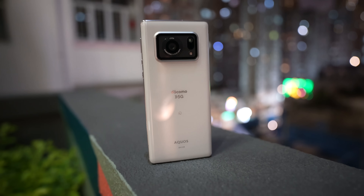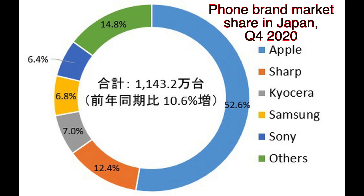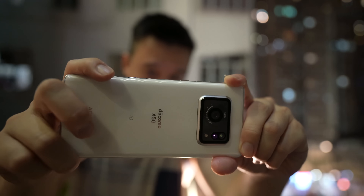This is the Sharp Aquos R6. Sharp, in case you don't know, is a Japanese electronics company probably best known for making televisions and computer monitors, but they've been making smartphones for several years too. However, most of you may not know this because Sharp's phones are virtually non-existent outside of Japan, and even in its native Japan it's a distant third place — iPhone just dominates the Japanese market. Sharp's PR and marketing team don't really seem to care about coverage outside Japan, which explains why English tech sites and YouTubers have mostly not covered Sharp phones.